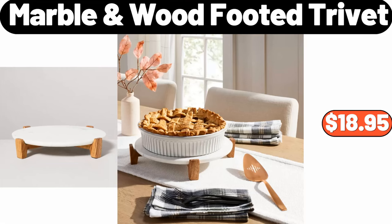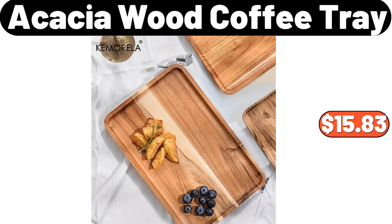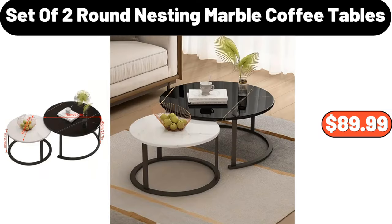Marble wood-footed trivet, $16.99. Acacia wood coffee tray, $15.83. Set of two round nesting marble coffee tables, $89.99.